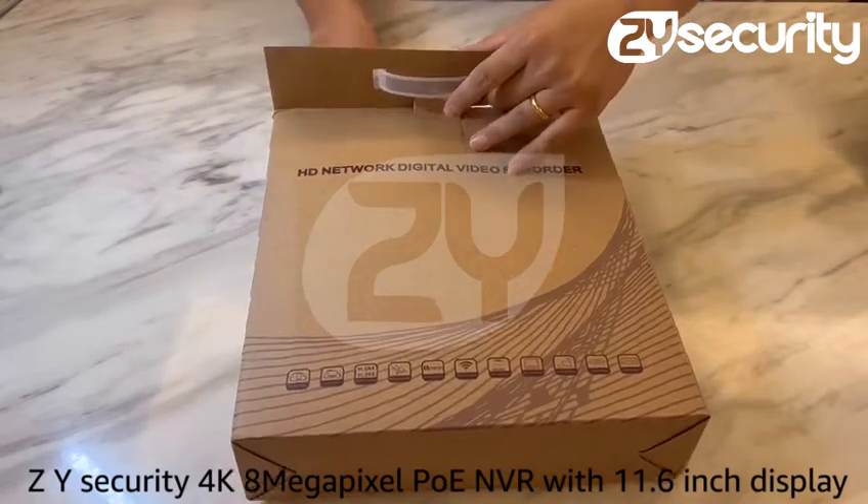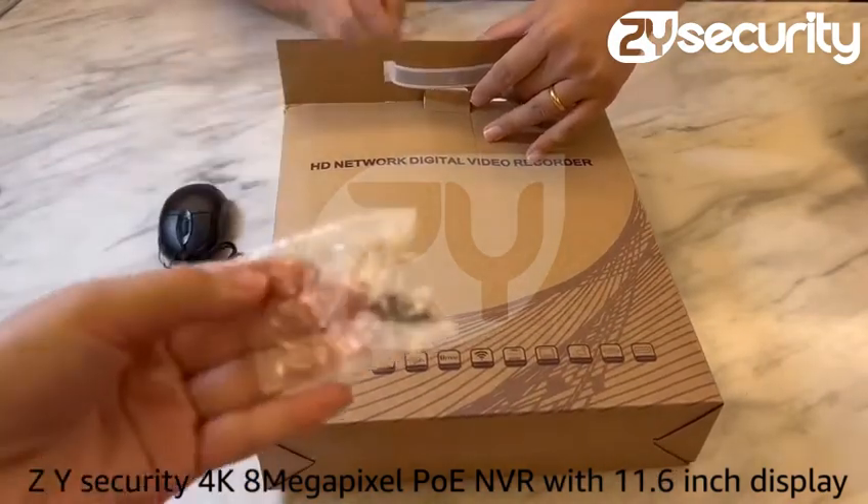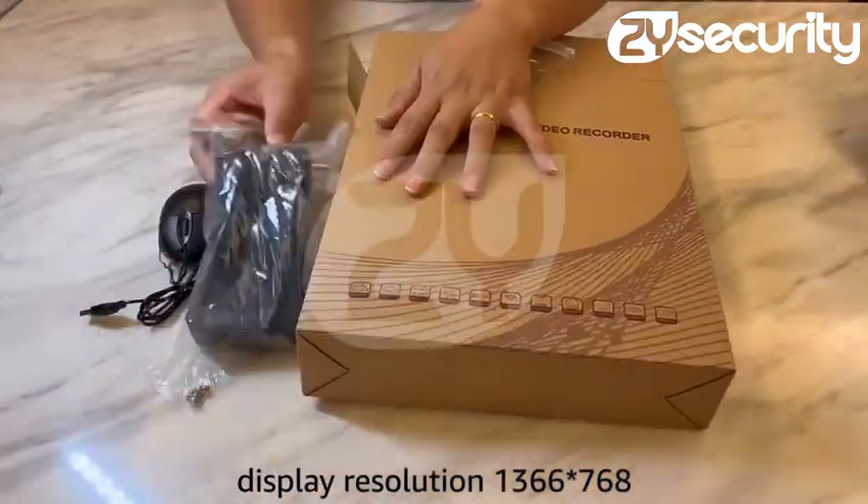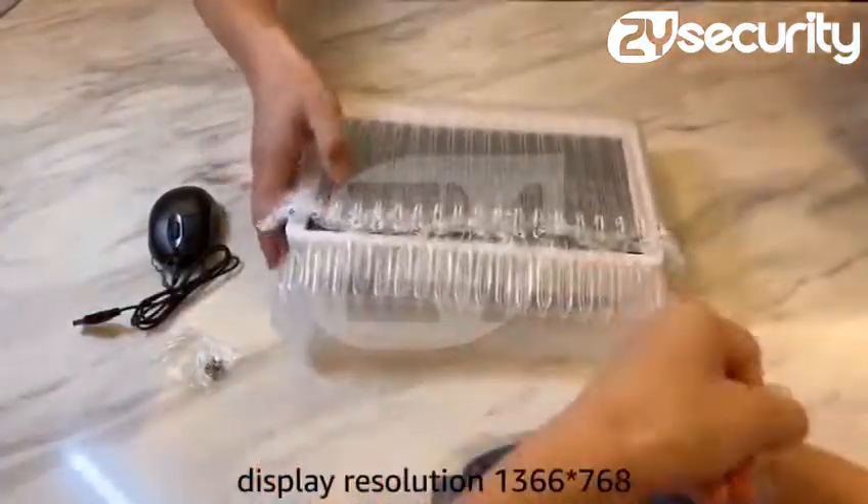ZY Security 4K 8-megapixel POE NVR with 11.6-inch display. Display resolution 1366x768.